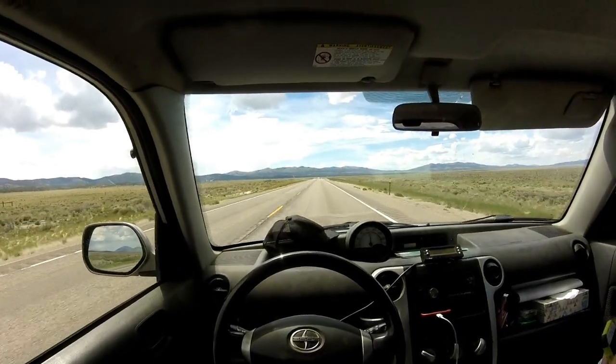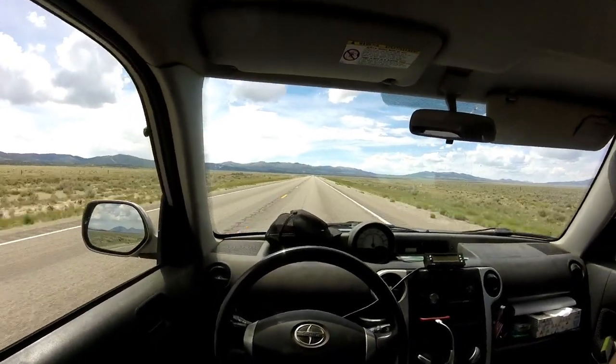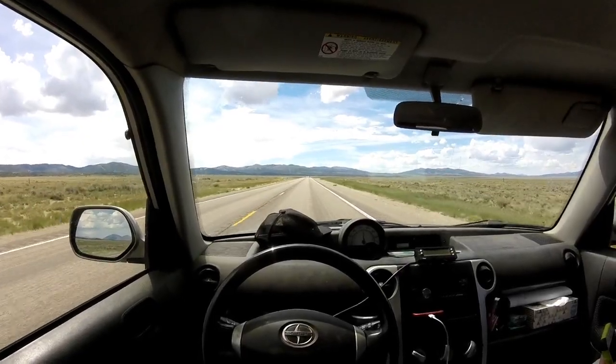It's day eight. We're leaving Ely, Nevada, and now we're heading for Oak Springs trilobite collection area.